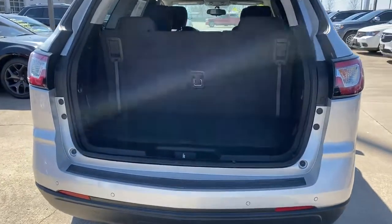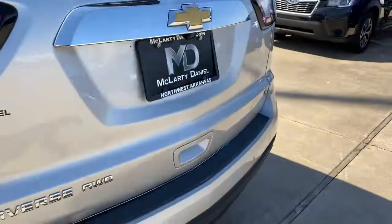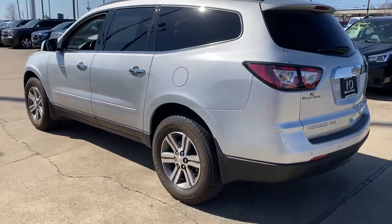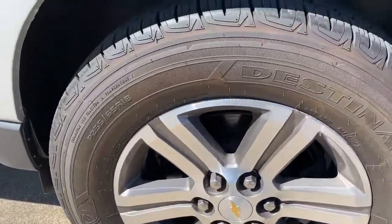These are just some of the great options this vehicle comes with: keyless entry, fog lamps, aluminum wheels, trailer hitch, electronic stability control, third-row seat, trip computer, bucket seats, power windows, and four-wheel disc brakes.